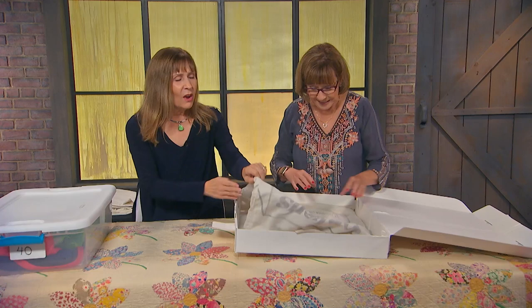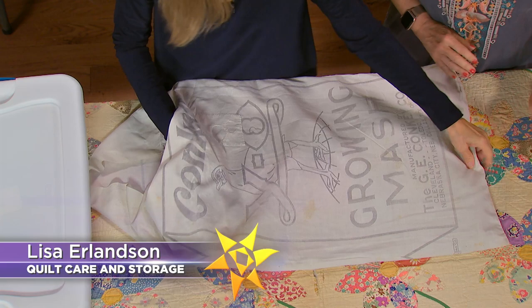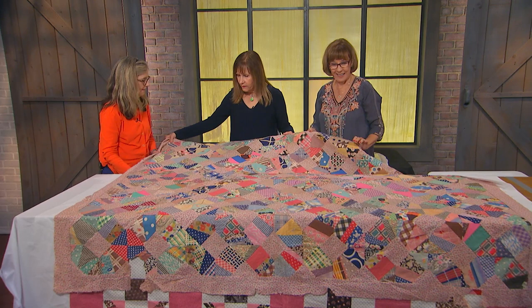This is fabulous beyond measure, and that was simple. And don't miss quilt collector Lisa Erlinson's tips on quilt care and storage. After all, preserving all your hard work will be a treasure for generations.